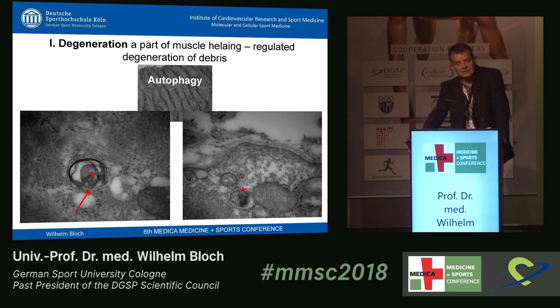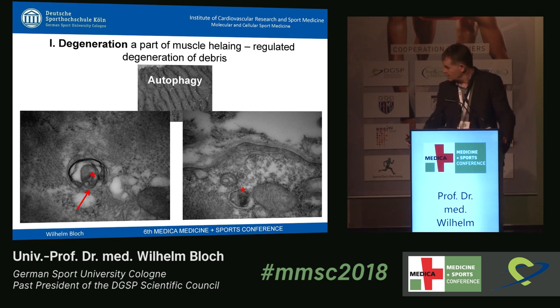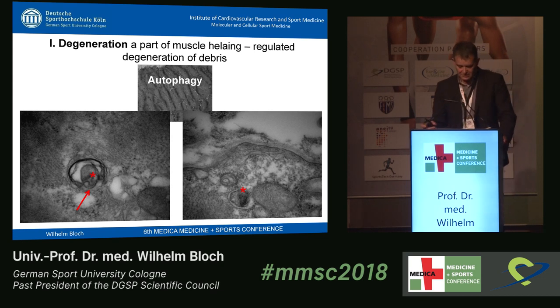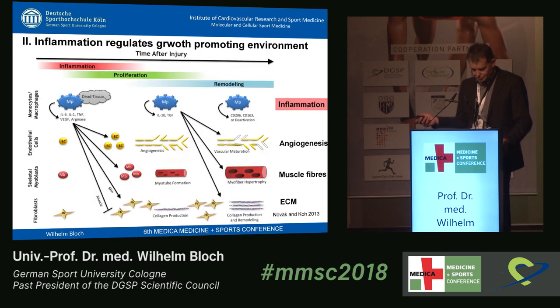Degeneration processes in the muscle — if you have such an ultra-structural damage — start with degeneration inside the cells. A very important process we have learned a lot about in the last 10 years is autophagy. I have taken these pictures myself on the electron microscope. You can see such an autophagic body: the debris inside the cells — injured proteins, molecules — are covered in a vesicle, and then the contents of the vesicle are broken down to proteins, peptides, and so on.